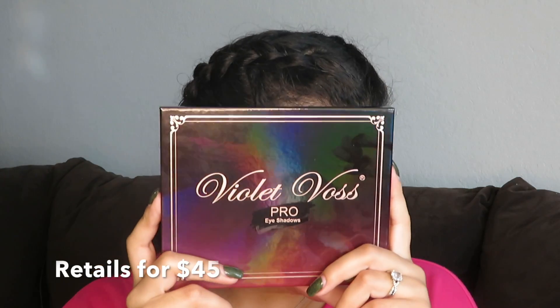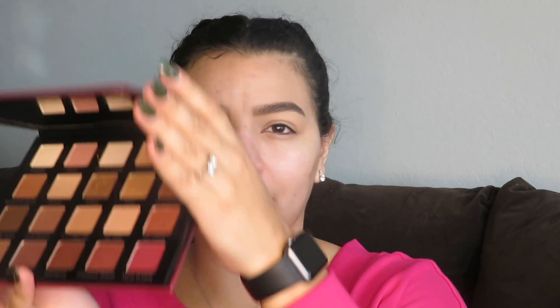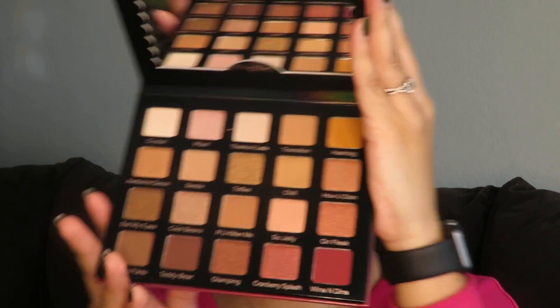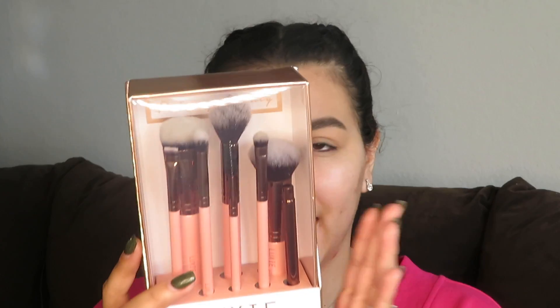The first item is the Violet Voss Pro HG palette — it's super cute, with a lot of warm tones, browns, and some shimmers. I've heard really mixed reviews about Violet Voss — some people say the eyeshadows are amazing, smooth, and creamy, while others say you can get the same thing at the drugstore. I've never tried them myself, so this is going to be my first time trying it on camera with you guys. The next item we'll be using to create the eye look are these Luxi brushes — a set of eight makeup brushes with three eye brushes, and I'll be using some for my face too.